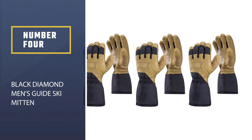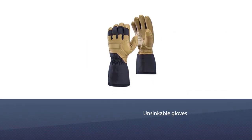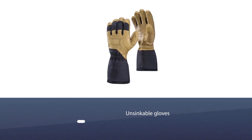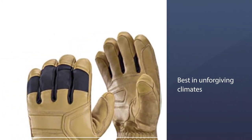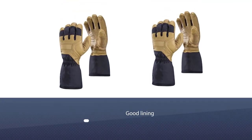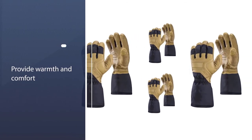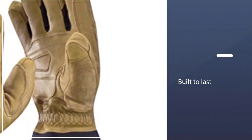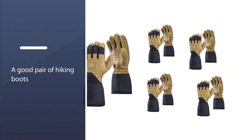Number 4: Black Diamond Men's Guide Ski Mitten. These gloves have been the preferred tools of alpine experts who have faced some of the most unforgiving climates on the face of the planet. A big part of their durability is the lining that reinforces their profile. There are some design aspects that may frustrate recreational skiers who don't have a specific need for the warmest gloves out there, but Black Diamond's Guide Gloves are built to last.